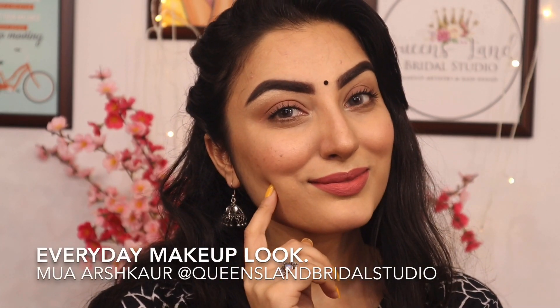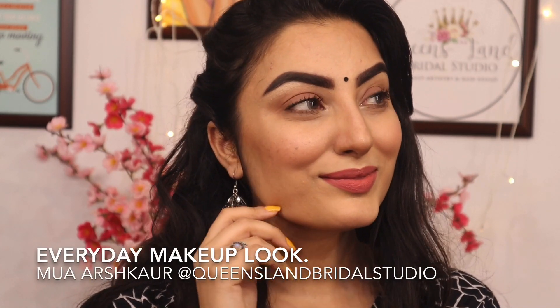Hello everyone, I hope you are all doing well. For today's video, we are doing an everyday makeup look.